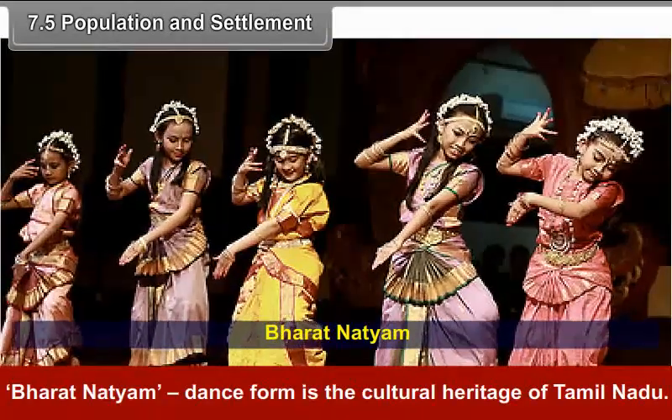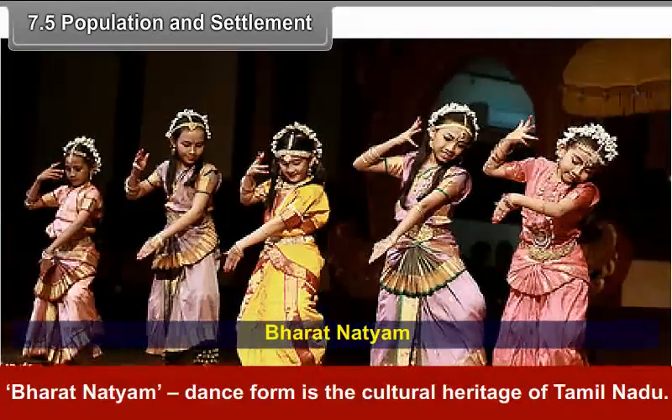Bharatanatyam dance form is the cultural heritage of Tamil Nadu.